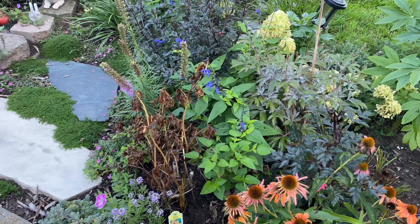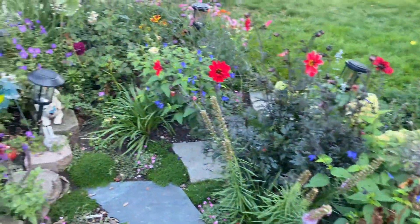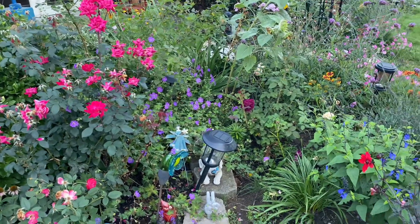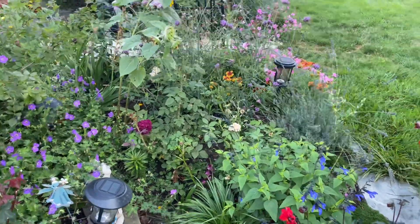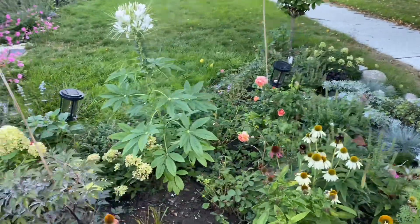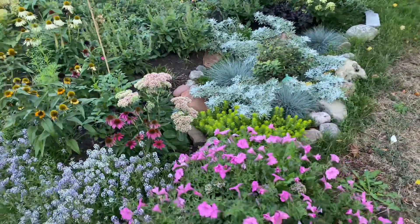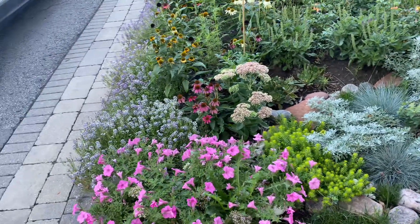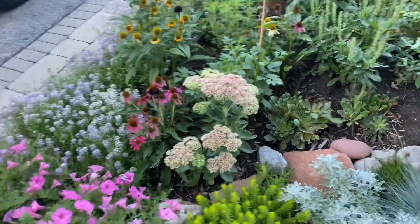Lots of roses here with lots of deadheading to do as well. I have a 'Munstead Wood' that's blooming in there. Things are just exploding in the garden right now. I love the cool evenings now and how beautiful and relaxed the garden looks because it's not stressed with all the heat wave and drought we got - we got some rain so it's happy.